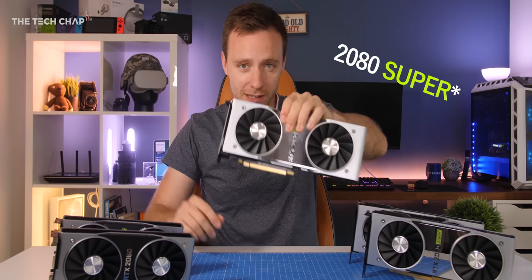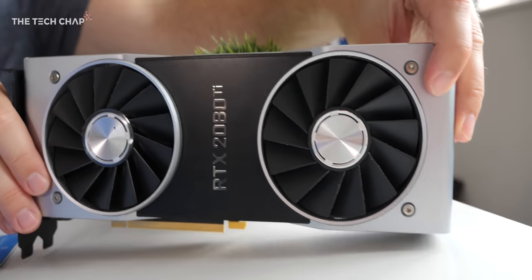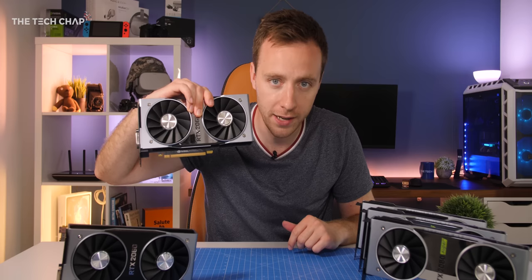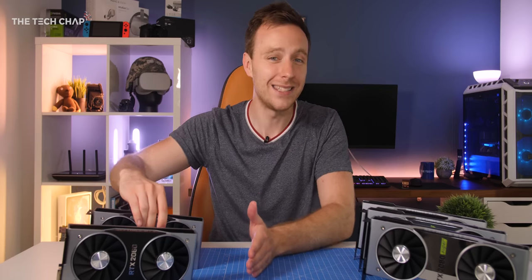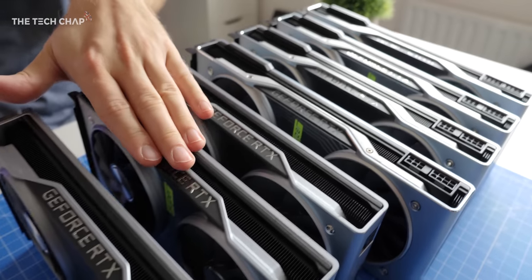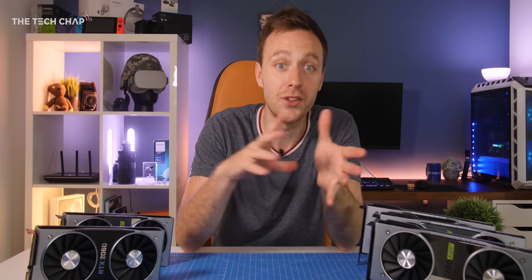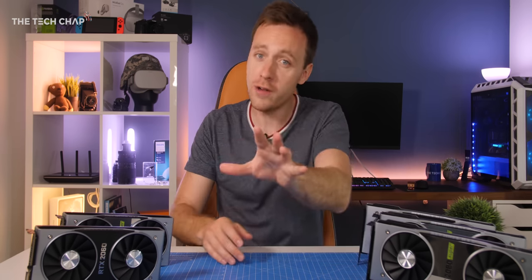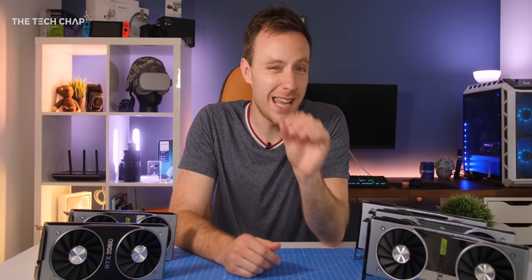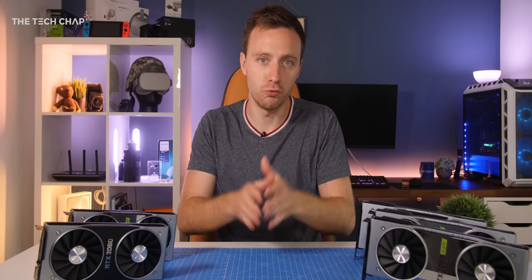For my money the 2080 Super effectively becomes the new flagship card, as the 2080 Ti at £1,100 is pretty poor value. For ray tracing at 1440p/60, the 2060 Super is the entry-level card I'd go for, but for high refresh rates or 4K/60 with RTX you'll want at least the 2070 Super. This video has focused on Team Green's RTX lineup, but also consider AMD's RX 5700, which sits between the 2060 and 2060 Super in price/performance, or the 5700 XT which sits between the 2060 Super and 2070 Super — though neither supports hardware ray tracing to the same extent as these Nvidia cards.